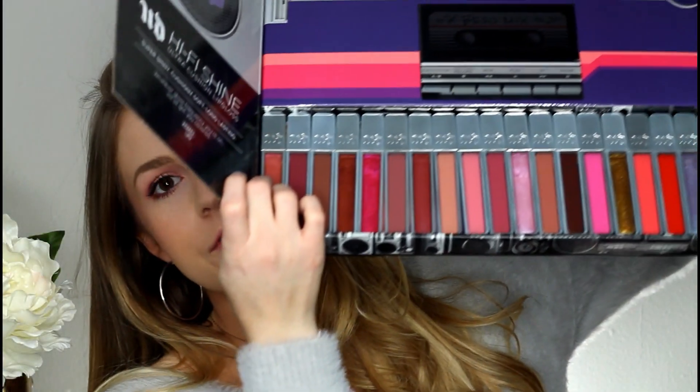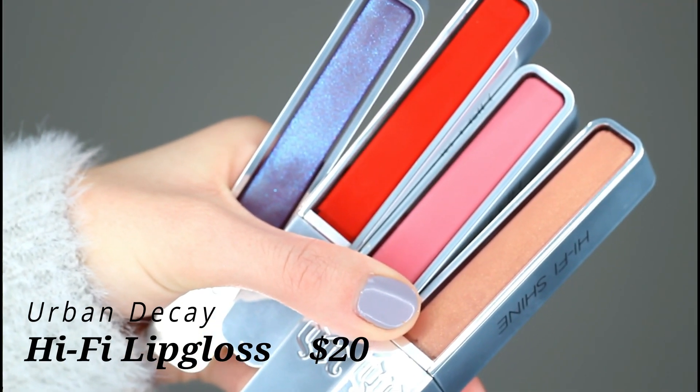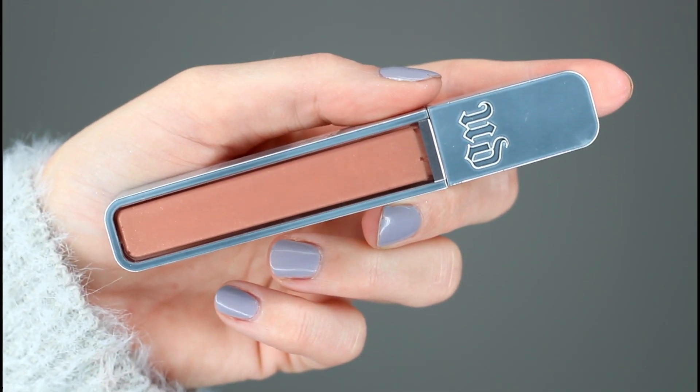Next, I want to share my thoughts on the Urban Decay Hi-Fi Lip Glosses. I mentioned these in my monthly favorites video — at the time I'd only given them an honorable mention because I hadn't had a chance to test them as long as I would have liked. Now I feel like I've had an opportunity to really play around with the different formulas. The one I'm wearing today is the shade SPL. They come in four different formulas: cream, sheer cream, holographic, and metallic.